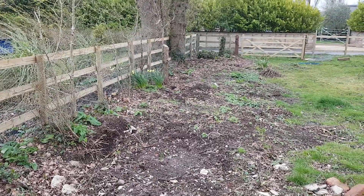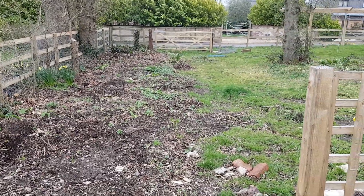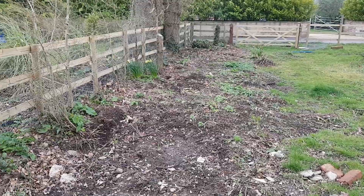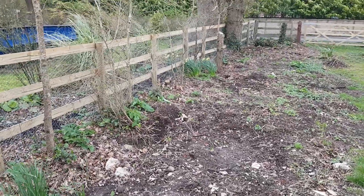Hi, good afternoon. It's now the 15th of March. You have to excuse the sound quality — it's blowing a gale today. But we've been doing an awful lot in the garden since the last video.